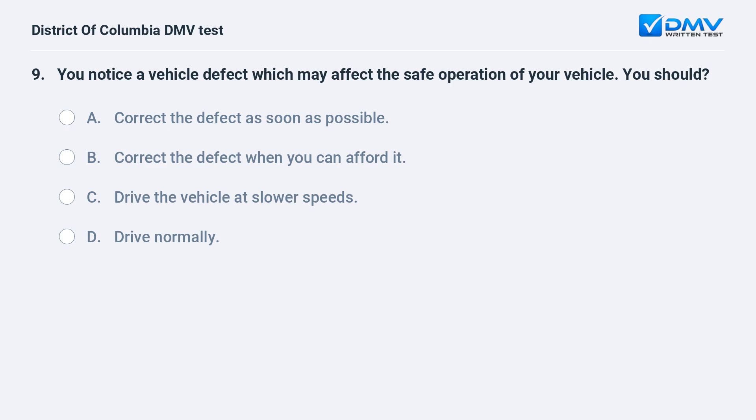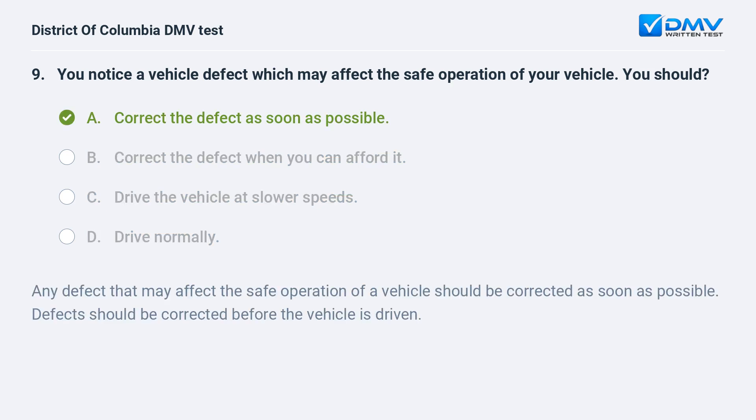You notice a vehicle defect which may affect the safe operation of your vehicle. You should: A. Correct the defect as soon as possible. B. Correct the defect when you can afford it. C. Drive the vehicle at slower speeds. D. Drive normally. The correct answer is A: correct the defect as soon as possible. Any defect that may affect the safe operation of a vehicle should be corrected as soon as possible. Defects should be corrected before the vehicle is driven.